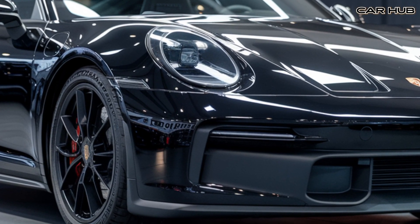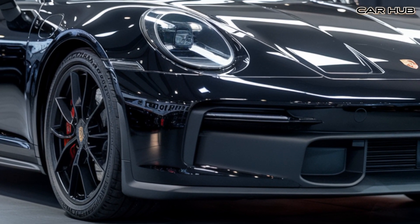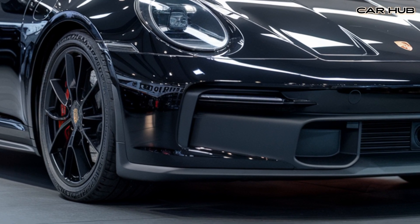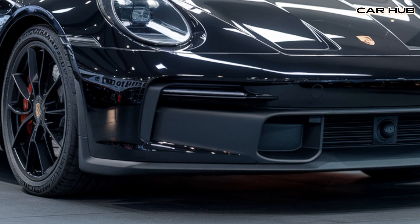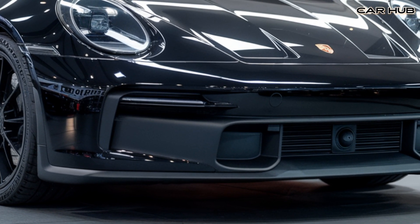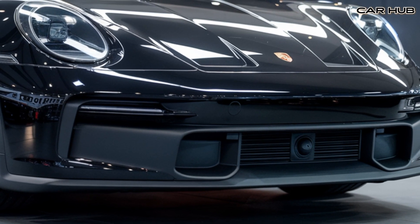One of the standout features of the 2025 GT3 RS is its aerodynamics. Porsche has fine-tuned the car's design to maximize downforce and minimize drag, resulting in exceptional handling and stability at high speeds. The massive rear wing, aggressive front splitter, and functional air vents all contribute to the car's performance-focused design.